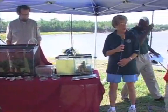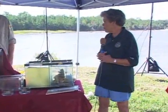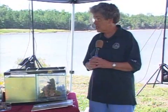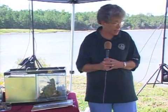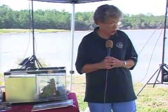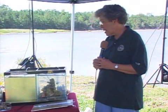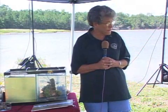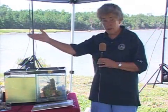Thank you, Louie. As Louie said, this program is called SCORE, and SCORE stands for South Carolina — I bet you could guess that — Oyster Restoration and Enhancement. It's a volunteer-based program where we get wonderful citizens like these Trojans to come and help us build oyster reefs.